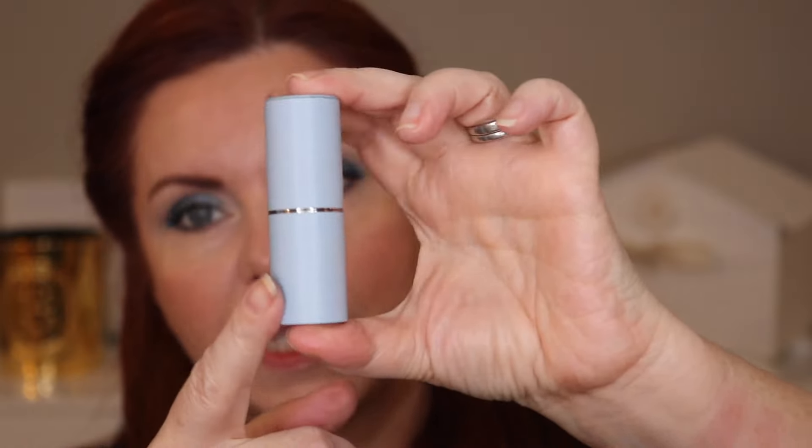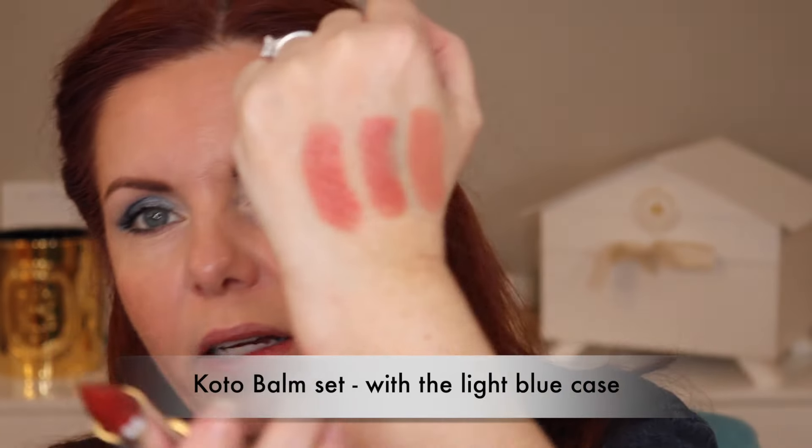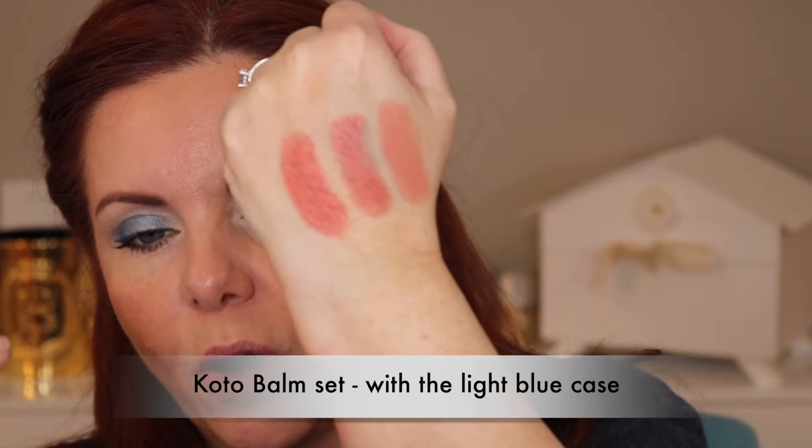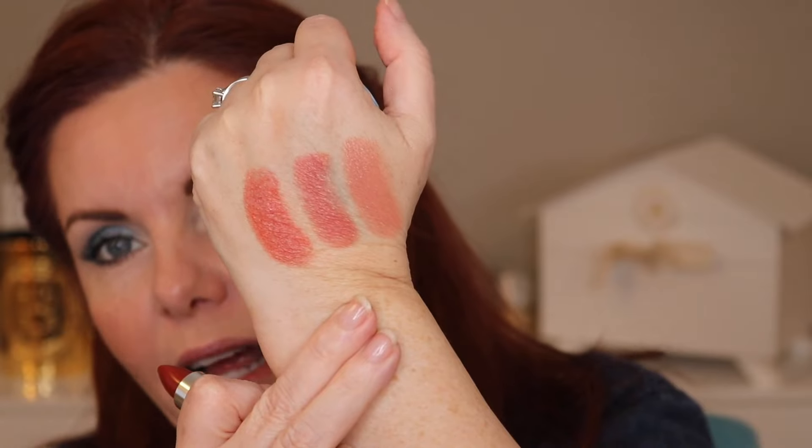The formula on these lipsticks — they're satin unless it says matte — they're long-lasting, really comfortable on the lips, and they look beautiful. These are clean beauty lipsticks so they do tend to go bad a little faster than a normal lipstick. This is the light baby blue case and the shade I have in here is Koto. I'll put details in the description box. These are shades I didn't already have — nude red and nude brown are some of my favorites.